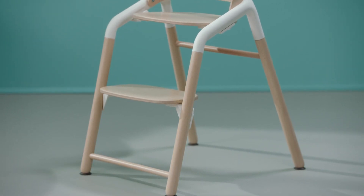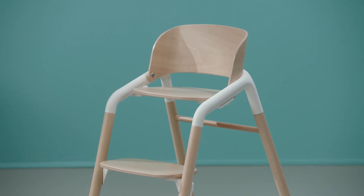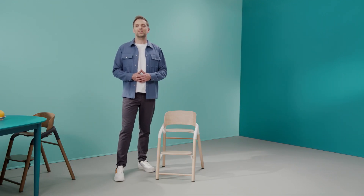And as mentioned before, the position of the legs ensure this chair is perfectly stable and thus safe. At the end of the day, the Bugaboo Giraffe isn't just a chair for a single moment. The timeless design allows it to be part of your family for years to come.